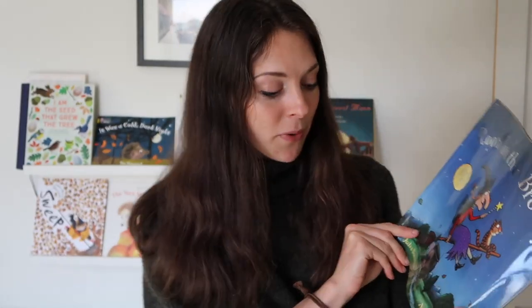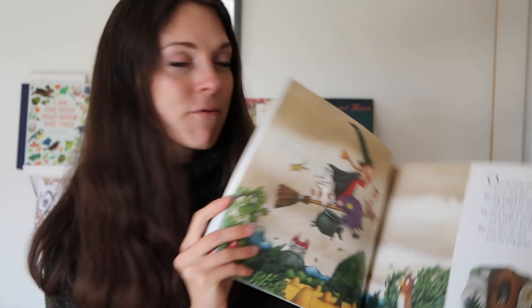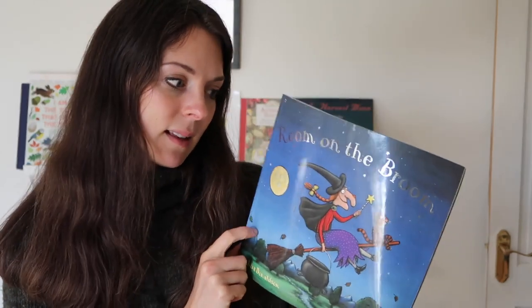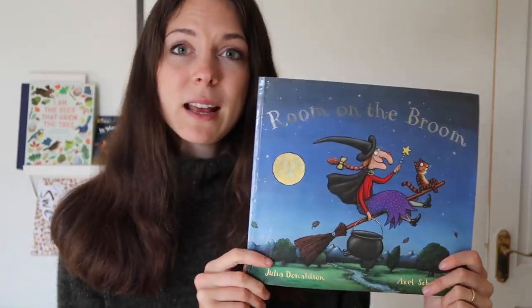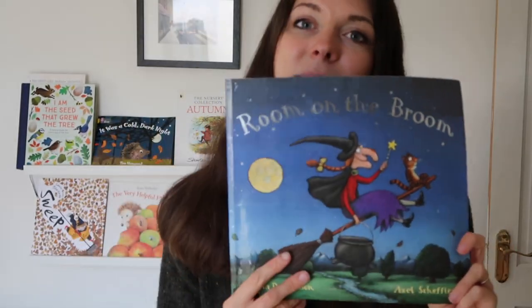Talking about Halloween, of course 'Room on the Broom' by Julia Donaldson is such a classic. This is a really fun book to read — it's got a great rhyme to it. There's also a little movie you can watch with this that's about 20 minutes long, which the kids love. I do love 'Room on the Broom' — it's a classic and nice and Halloweeny.